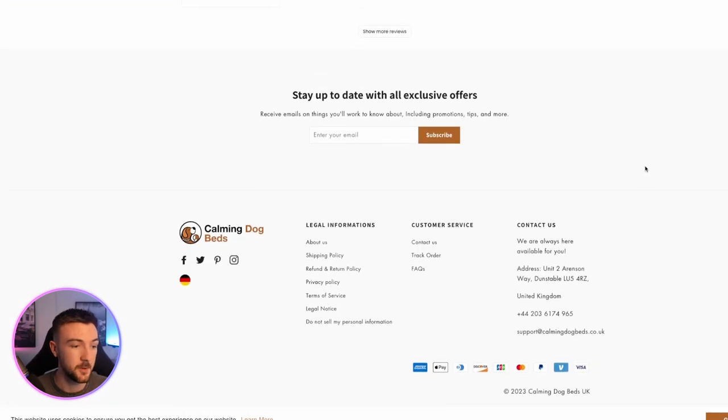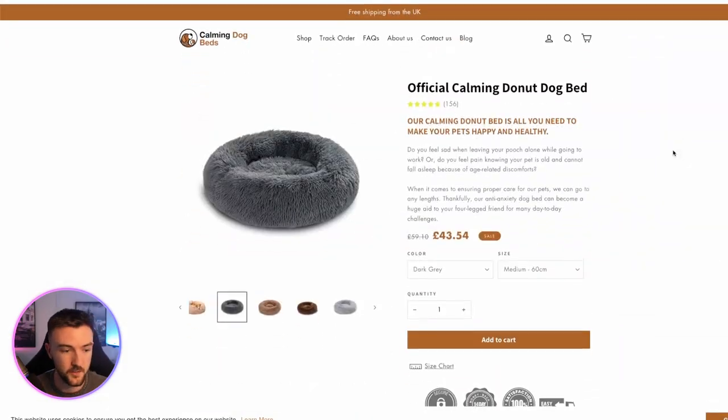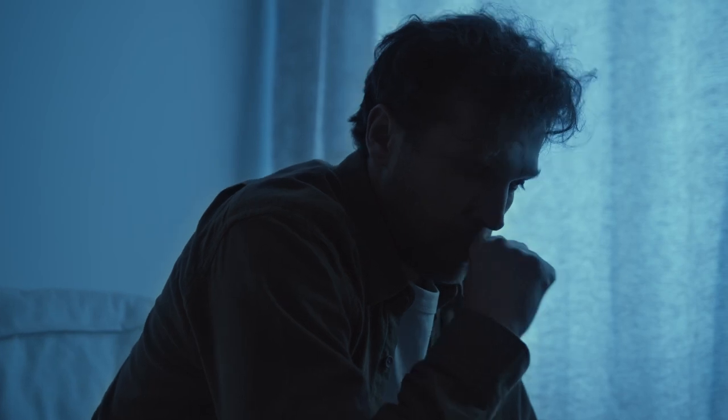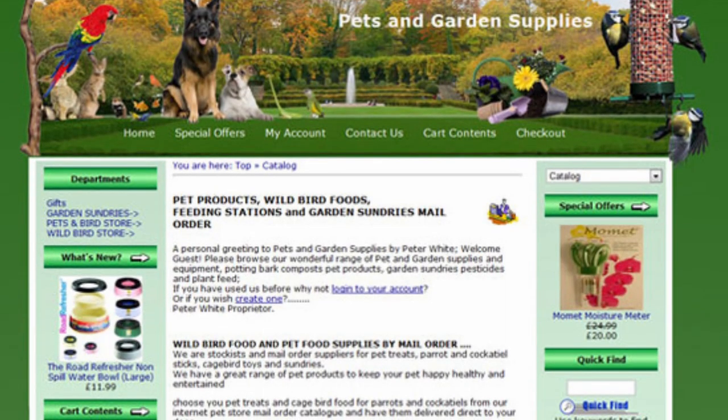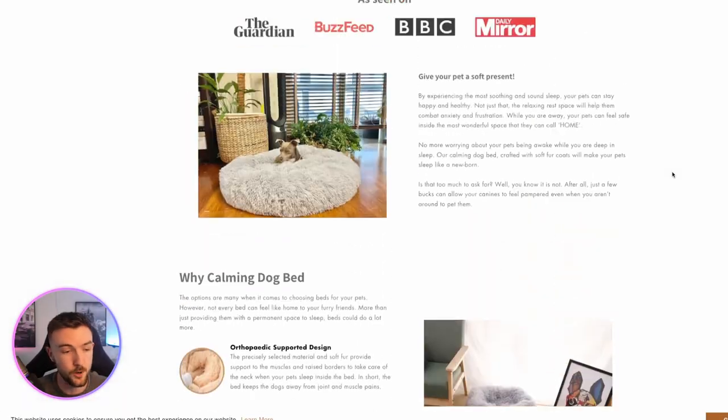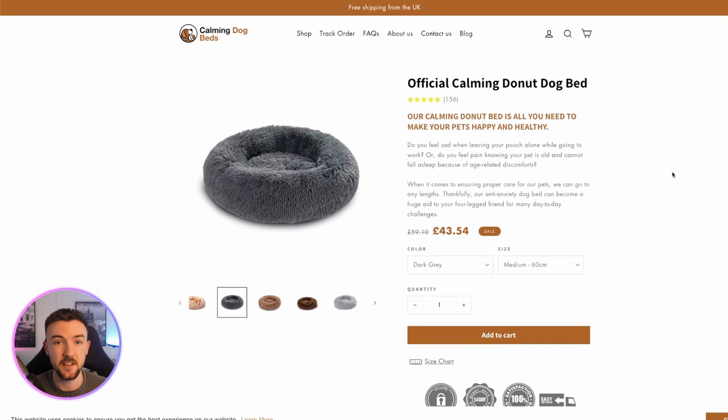Right at the bottom you've got customer reviews. I do get a lot of people come to me on Twitter and Instagram asking me to look at their website, and honestly a lot of the time it just doesn't look great. A lot of people expect results when their sites look like absolute rubbish. So just take some time and make your site look good. This is a great example of what a good product page should look like, and I guarantee this business is making good money just on this product alone.